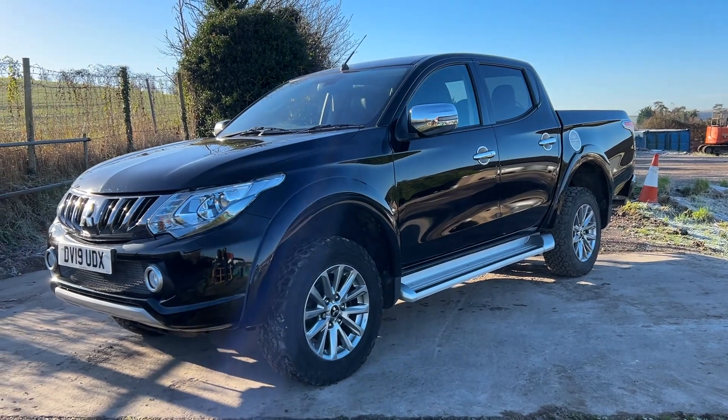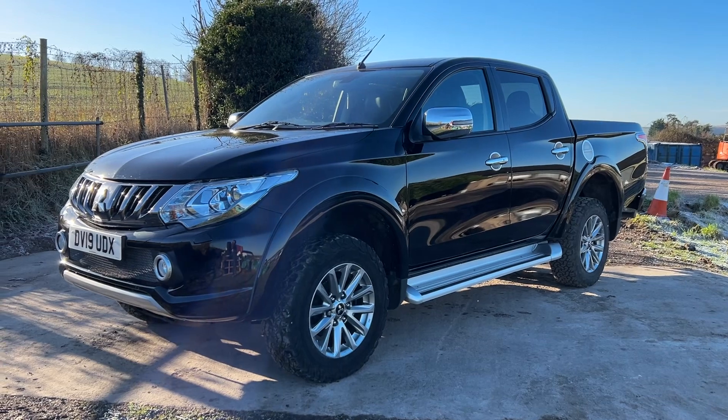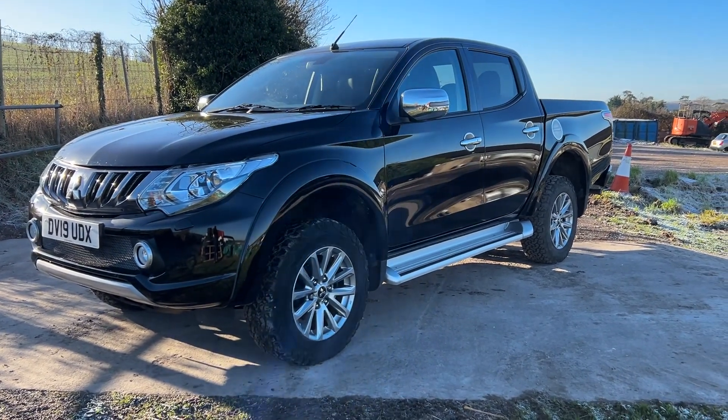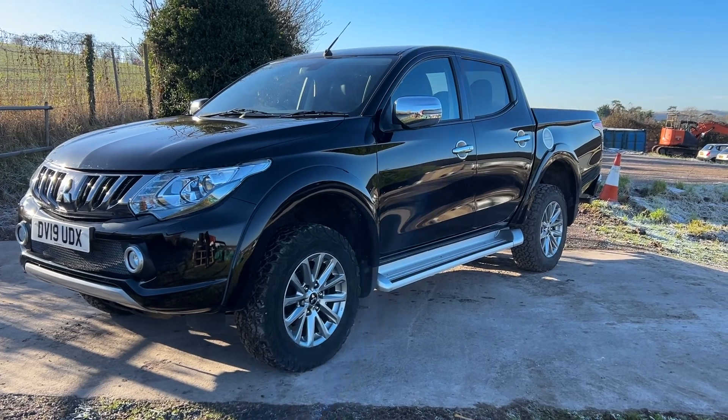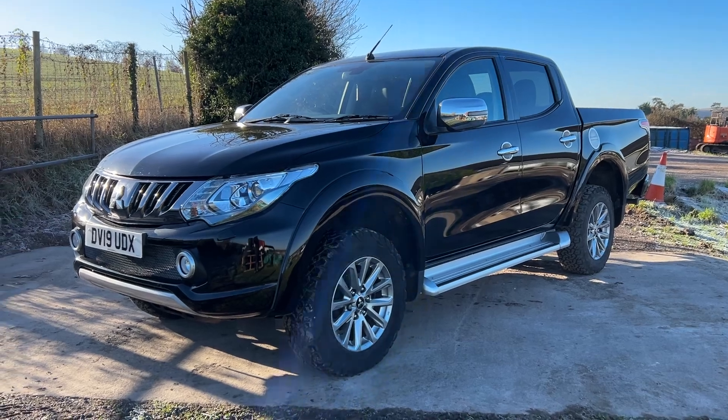In black with 63,700 miles, it's a really nice truck and it's sat on BF Goodrich all-terrain tyres all the way around. Let me take you around and show you it.